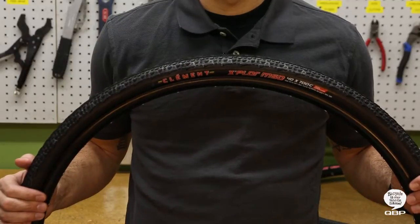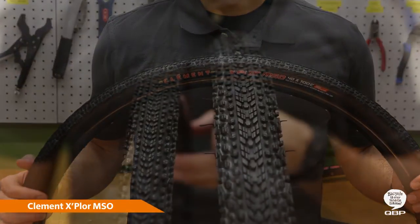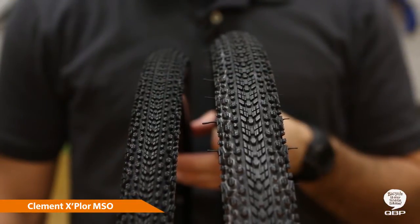The other member of Clement's Explore family is the MSO, which features a more aggressive tread for looser conditions. The MSO is offered in two tread widths: 700 by 32,